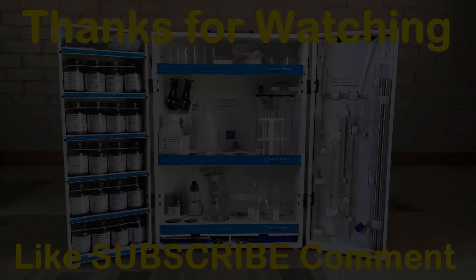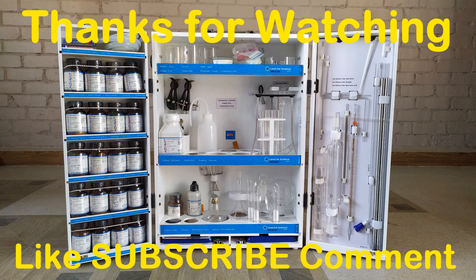If you found this video helpful, make sure to subscribe to my channel for more science-related content. Thanks for watching.